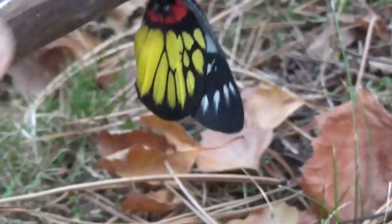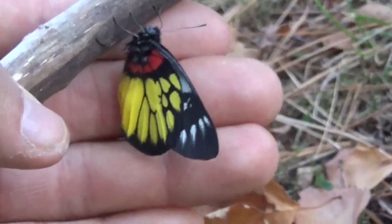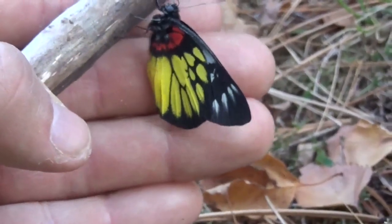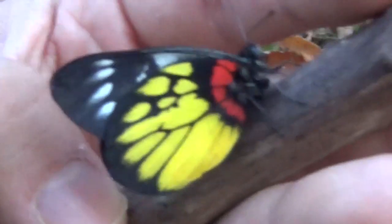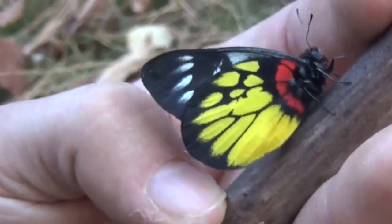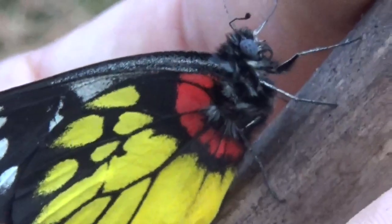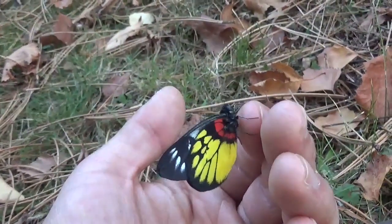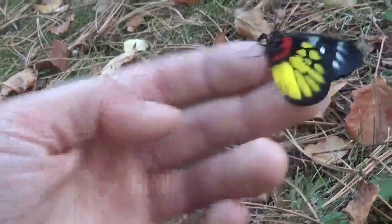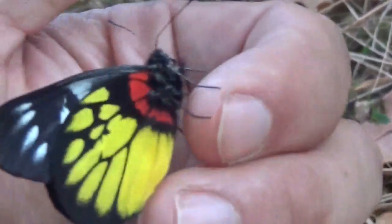The only downside is I don't have a tropical greenhouse, and it's very complicated to breed most types of butterflies if you don't have one. But I'll see what I can do for all of you.